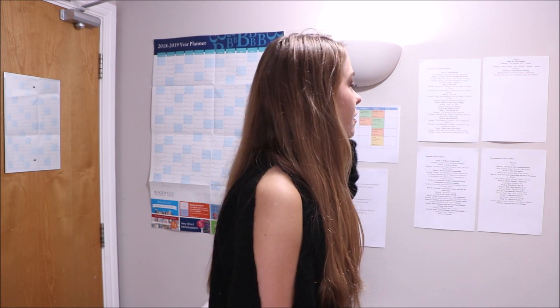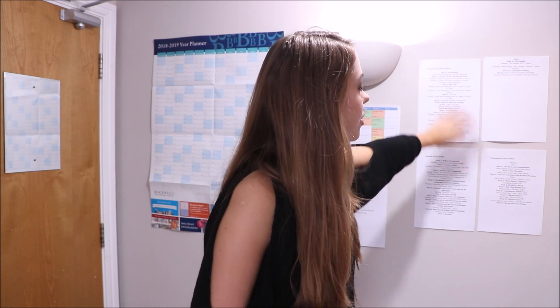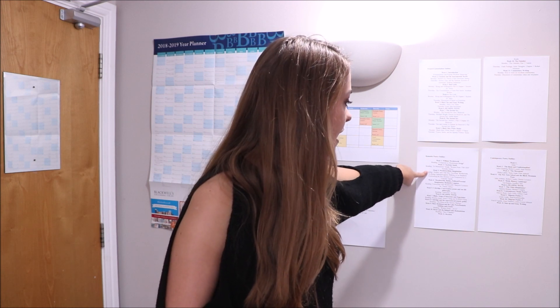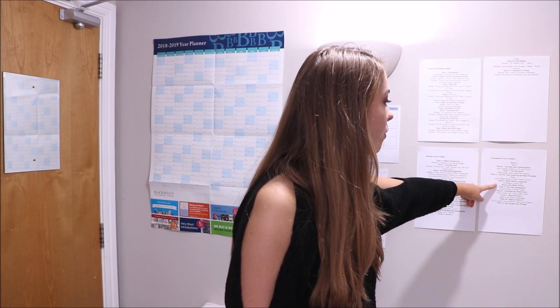Moving on to the last part, I have my readings. I've got my philosophy readings listed out because I have two essay readings a week for philosophy, which is quite a lot since philosophy essays are quite dense. I can just take them off as I go along so I know what I'm doing each week and in the lectures. I also have my romantic poetry outline with all my romantic poetry reading on it, and my contemporary module which has the different poets we're doing in each lecture.